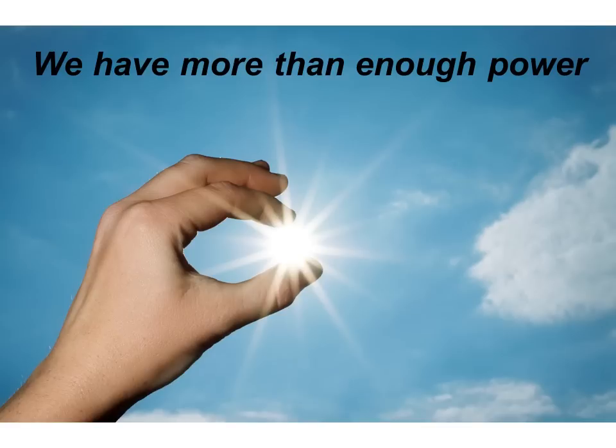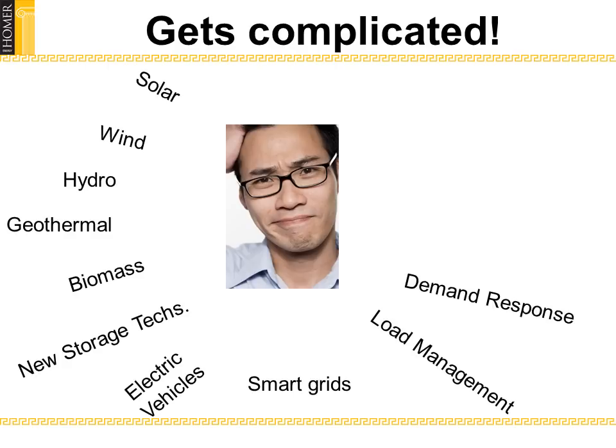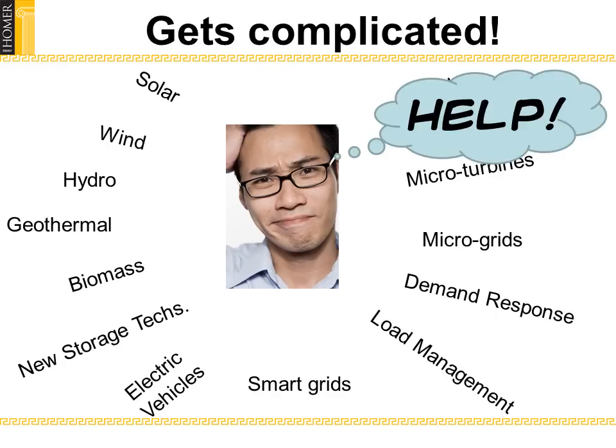There's more than enough power in the sun for all our needs, but using it, well, that gets complicated fast. And as new technologies become available, the choices become even more overwhelming.